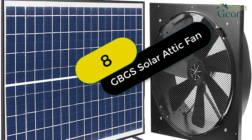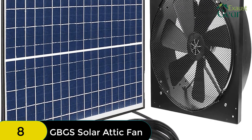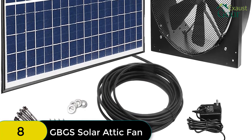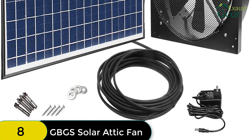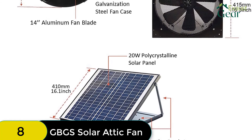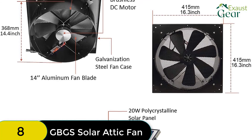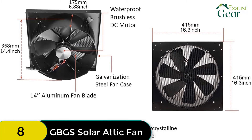At number 8 on our list, we have the GBGS Solar Attic Fan. A smart power controller is included to allow automatic switching of the power supply between solar panel and AC-DC power adapter. Solar power works when solar energy is equal to or greater than 14V. Solar and electric work together when solar energy is greater than 0V but less than 14V. Electric power works when solar energy is 0V — this solar fan even works on rainy days. It features a quiet and waterproof brushless DC motor, 14-inch nylon fiber aluminum blades, seven blades, and galvanized steel housing and mounting frame. Solar wall exhaust fans can be assembled together. Note: please buy extra screws, front side metal mesh, for roof or wall mounting.